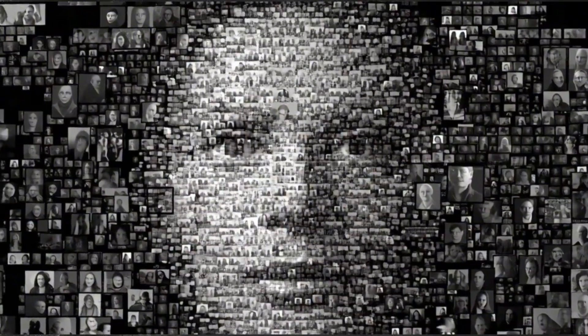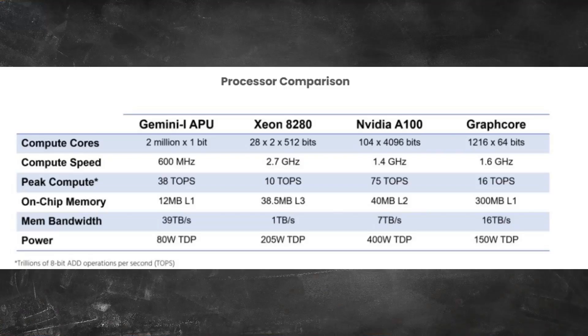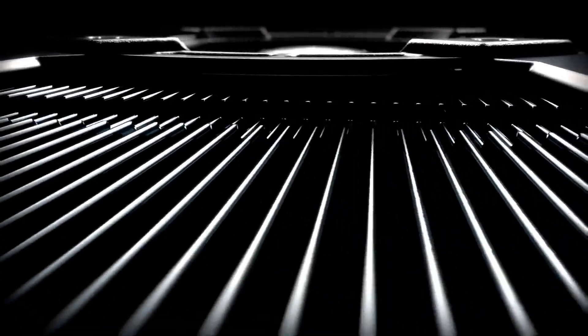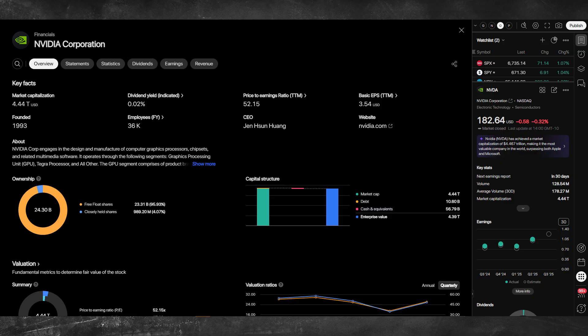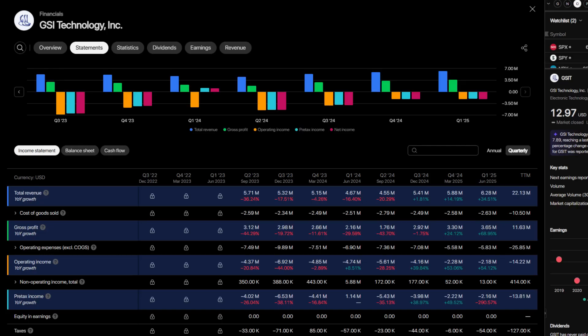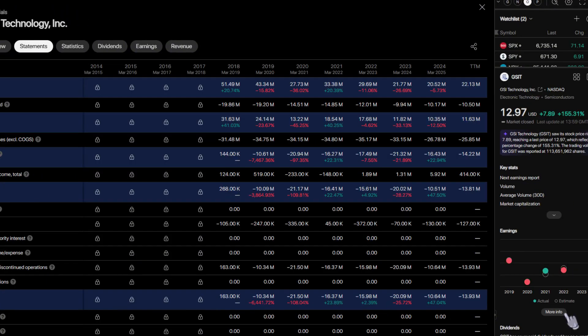Think finding a face in a database of a billion faces, or analyzing sensor data in real time on a drone. They launched the Gemini iChip and now they're rolling out Gemini 2. Here's the problem: NVIDIA controls the AI chip market. GSIT is a $100 million market cap company trying to compete with a $3 trillion giant. Their revenue last year? $20.5 million. NVIDIA's? $60 billion. And GSIT lost $10.6 million.